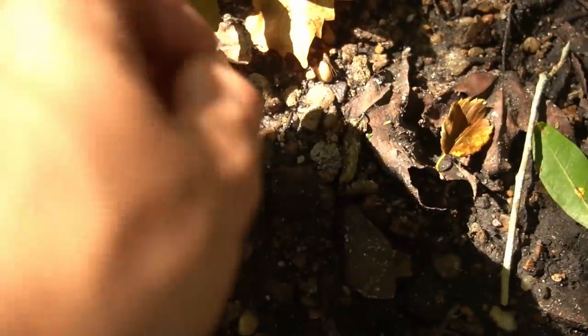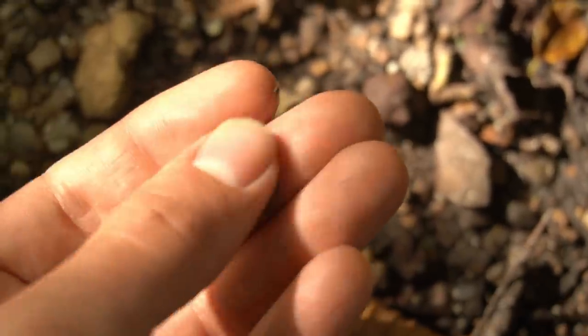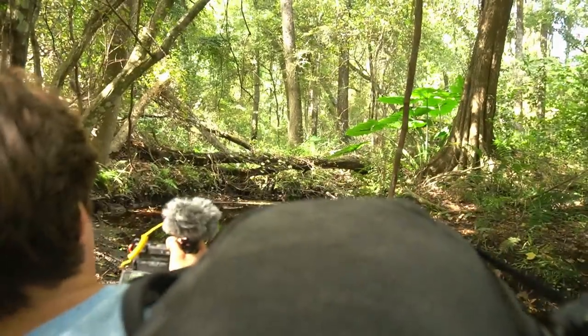Shining in the sunlight — a little snaggletooth shark tooth. Very, very cool. And that was just right here on this very first little gravel bed. We just walked in the creek and now we have a whole fun distance to go.